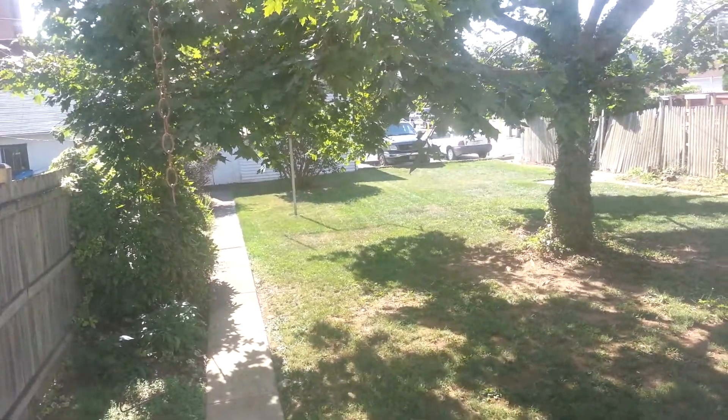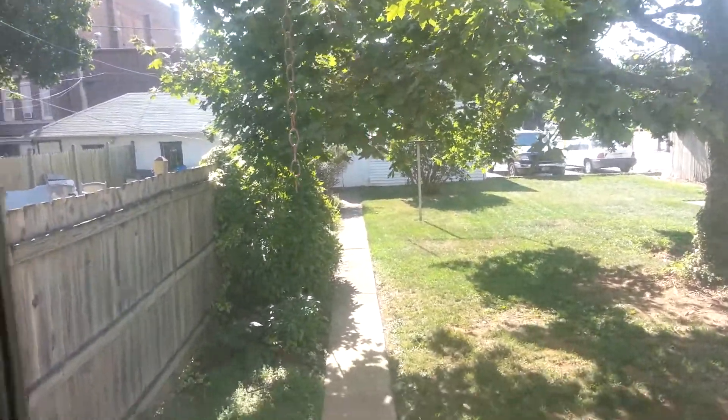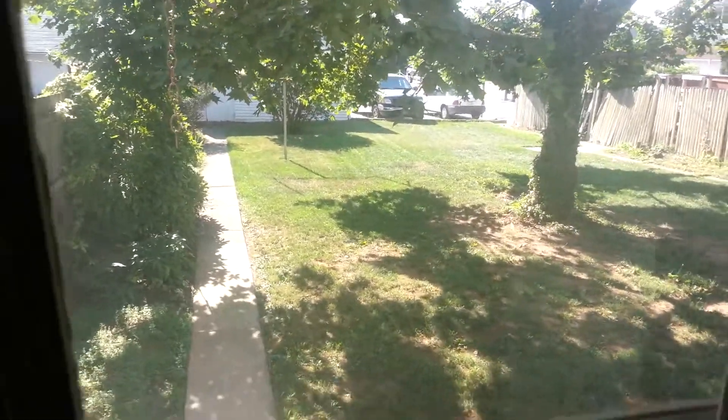There's parking in the back as well, and I think there's a garage over there. The yard is shared with the people next door.